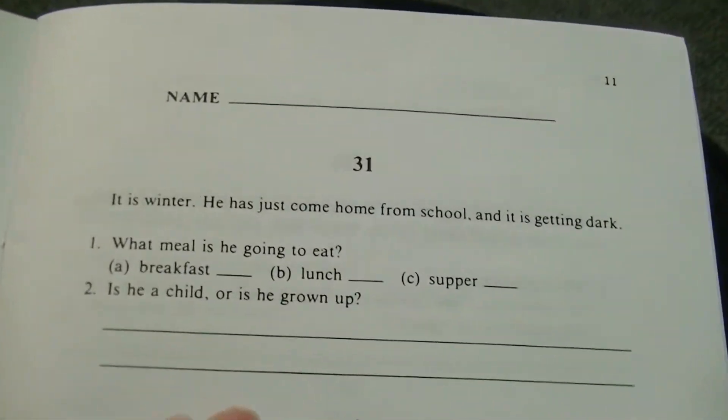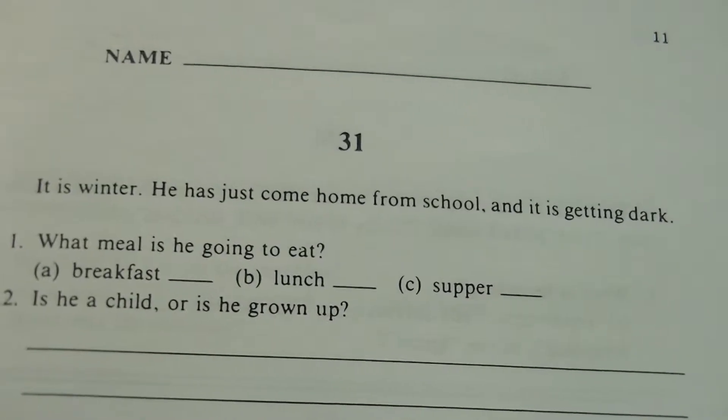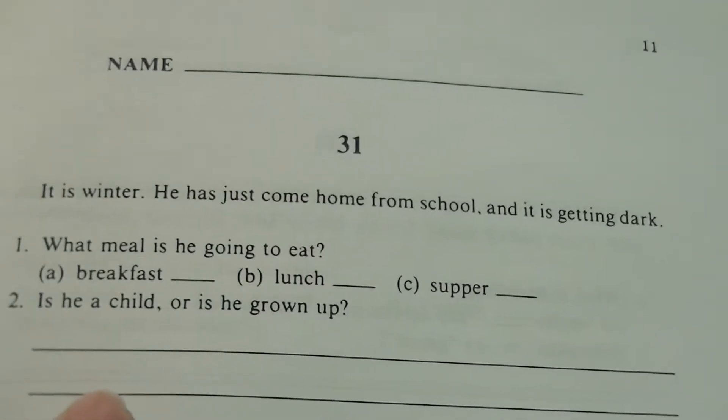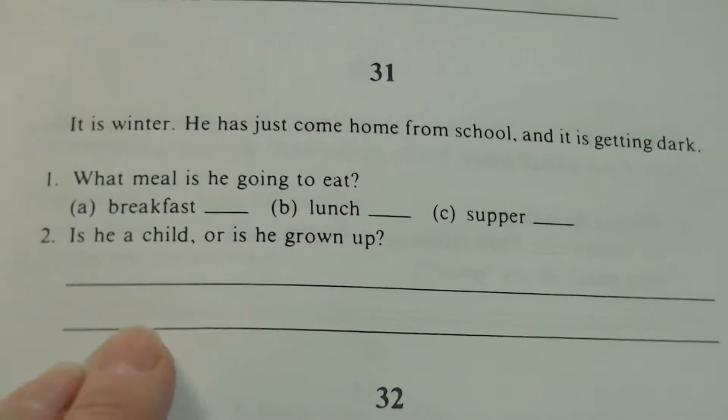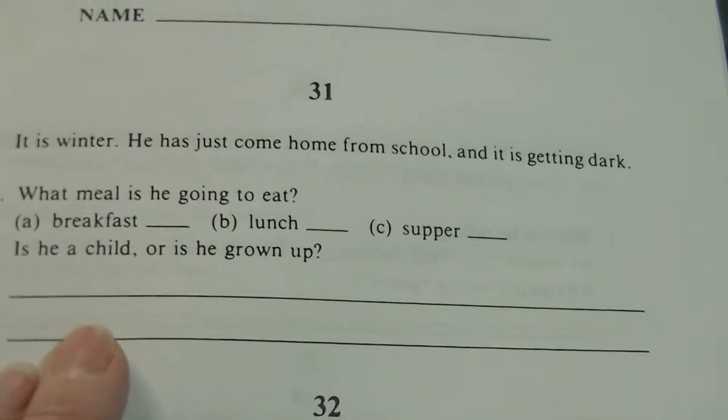Here's our last one. Let's see who can use their brain and think. It is winter. He has just come home from school, and it is getting dark. What meal is he going to eat? Breakfast, lunch, or supper?